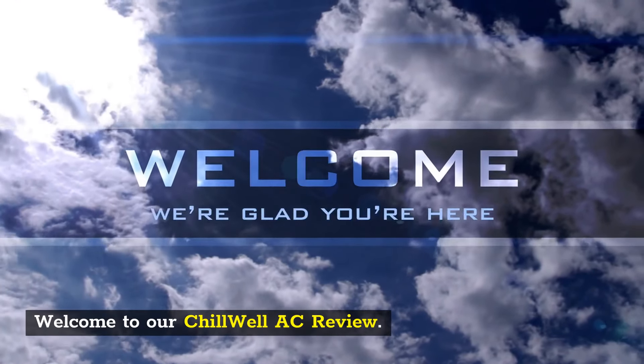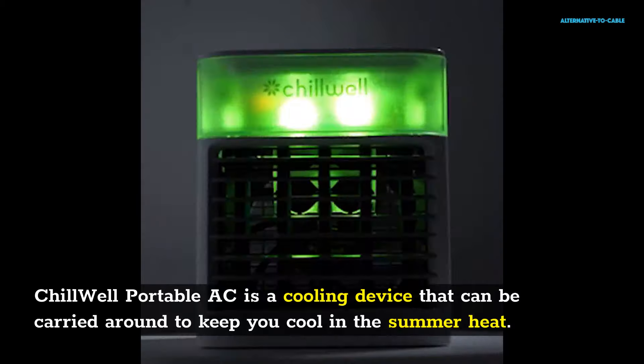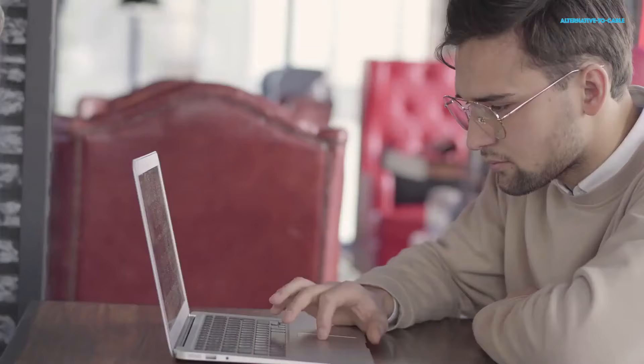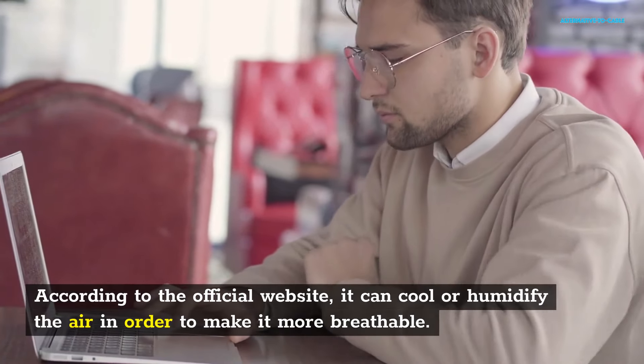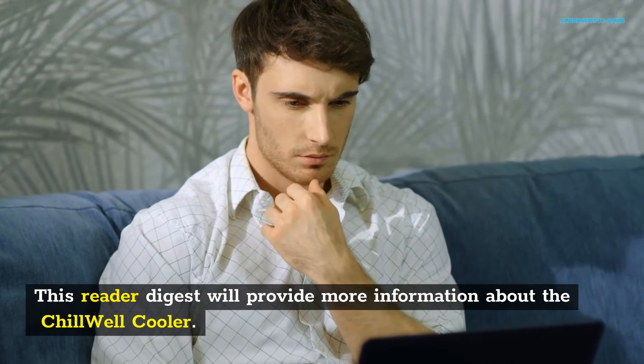Welcome to our Chill Well AC review. Chill Well Portable AC is a cooling device that can be carried around to keep you cool in the summer heat. According to the official website, it can cool or humidify the air in order to make it more breathable. This review will provide more information about the Chill Well Cooler.